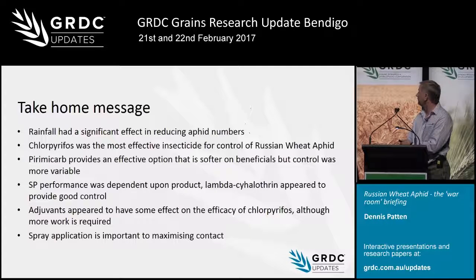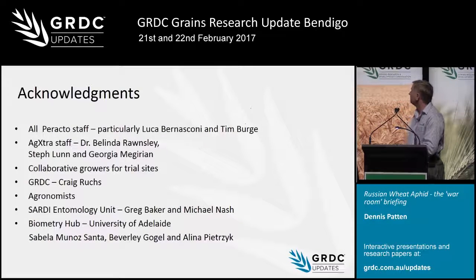Regarding spray volume and quality: from these trials it was obvious that the higher the water volume, the better the results — though whether that's practical for broadacre, the key message is to use the highest rates that you can. The take-home messages are: rainfall significantly affects the population; chlorpyrifos was the most effective; pirimicarb was quite effective and provides a softer option in another chemical group; SP performance was a bit variable, with Lorsban probably the best; adjuvants showed some improvement in efficacy but results were variable; spray application timing is important — spraying around the tillering period is more effective, and the plants actually grow out of those symptoms.